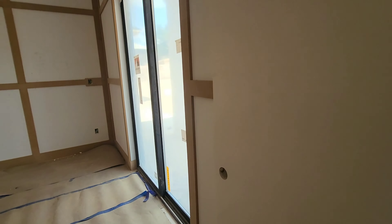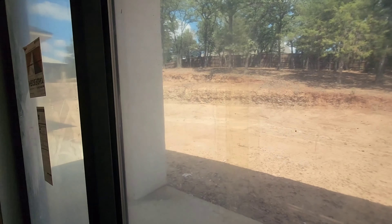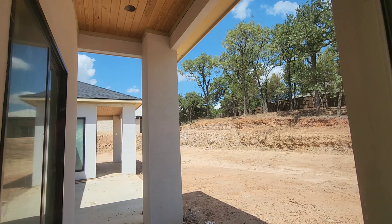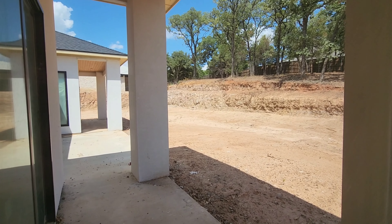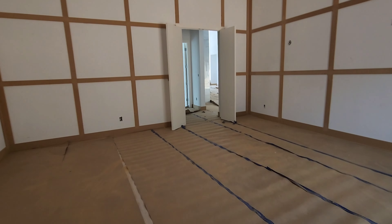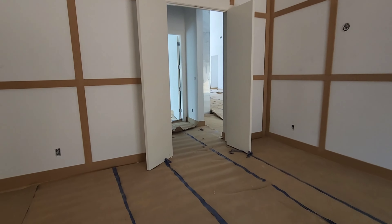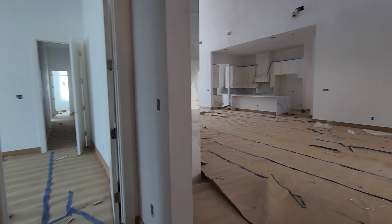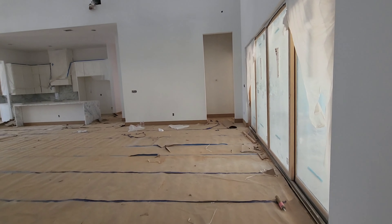Taking a look outside — big enough backyard to add a pool. And before I head upstairs, I'm going to go check out the other side of the home.